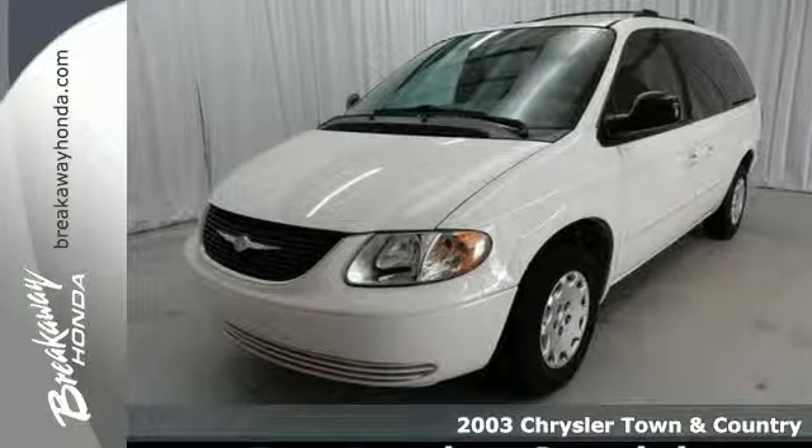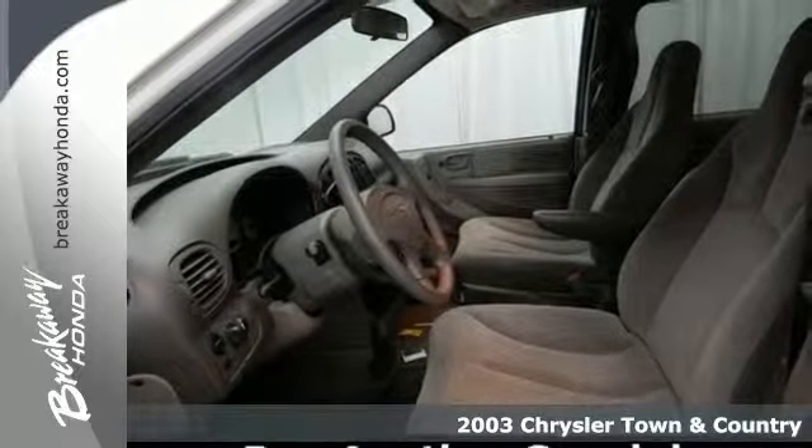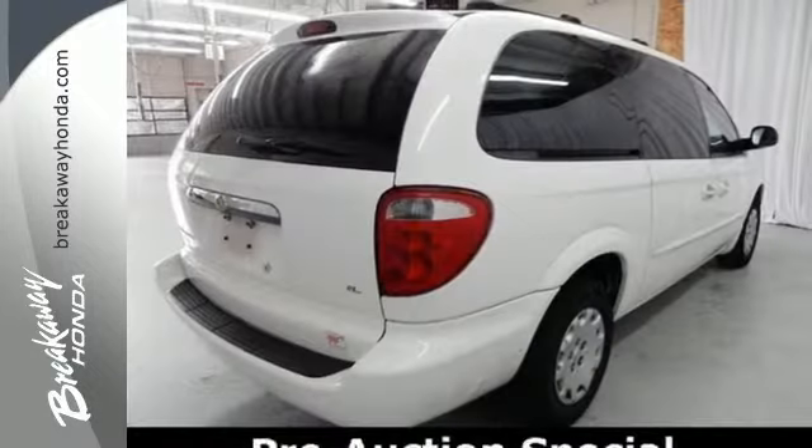It's a 2003 Chrysler Town & Country. It's loaded with standard features, including dual temperature controls, power steering, four captain's chairs, power heated mirrors, and power windows.